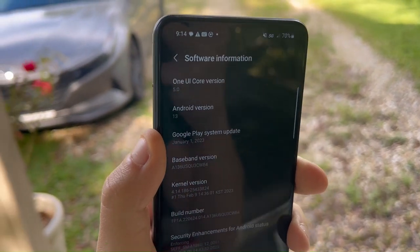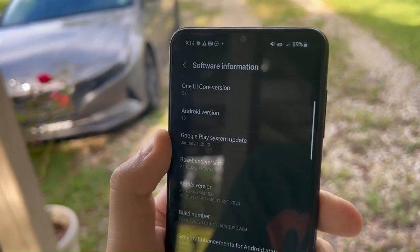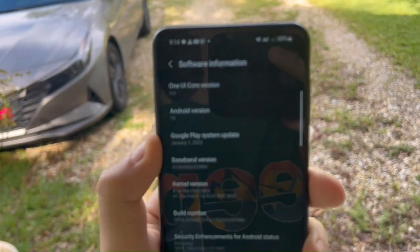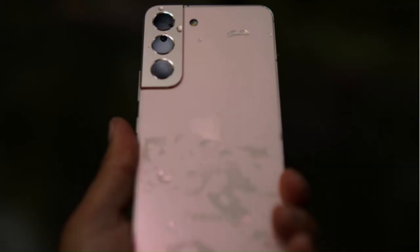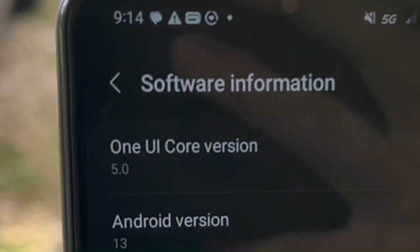The A13 5G is currently running on Android 13, which is its second Android update during its lifespan. And while it looks like it runs the same version of One UI that the Galaxy S series phones run on, it actually runs on a stripped-down version called One UI Core 5.0.